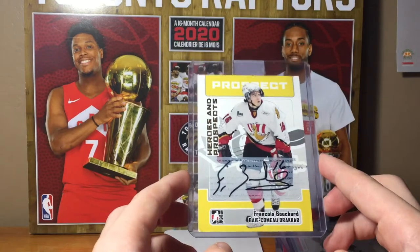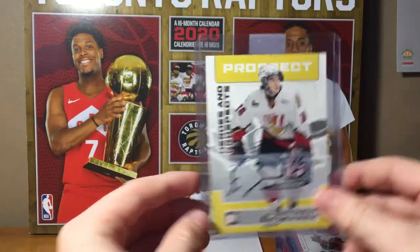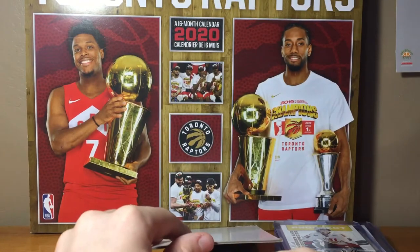Francis Bouchard — sticker auto. I kind of wish this was an on-card auto, but it's just a sticker.